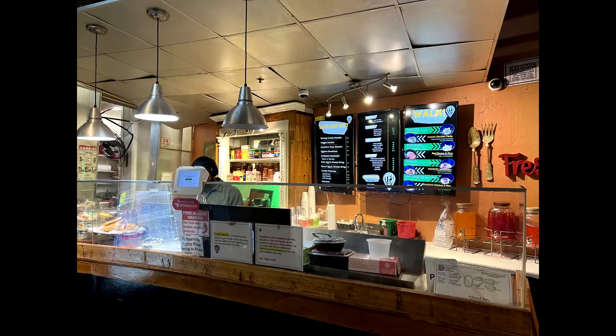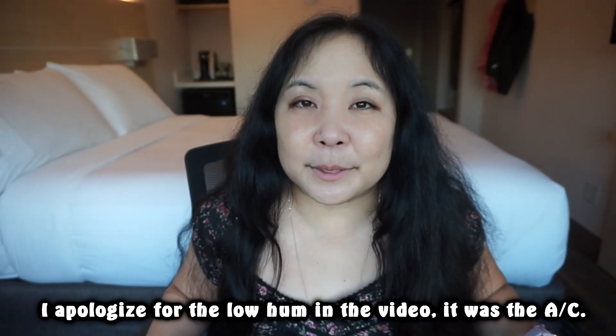Hi! Welcome back to another one of my taste test videos. Today I'm in Atlanta, Georgia, and I decided to try some Creole food. So I went to this place called The Food Shop, and they're supposed to be famous for their homemade Creole food. I've never had Creole food before — it's a flavor I just have not tasted because I've never been to Louisiana, and I have not really been to the South. So I really wanted to try it.